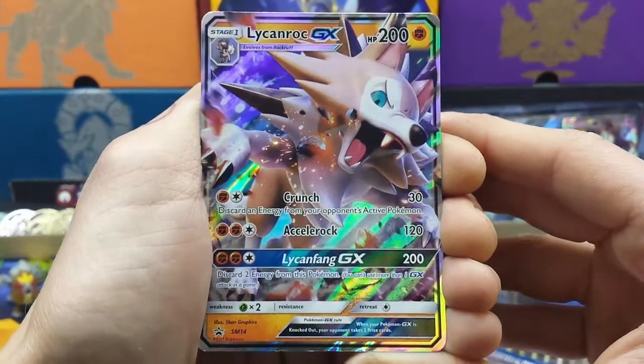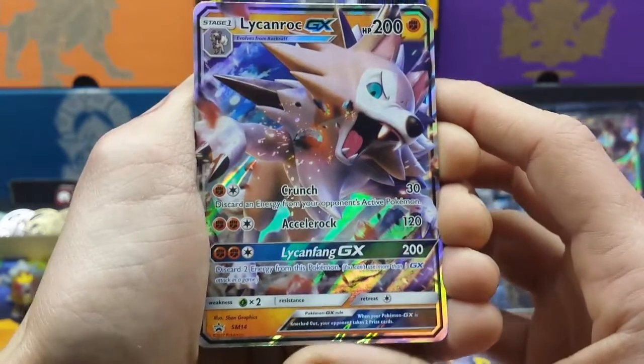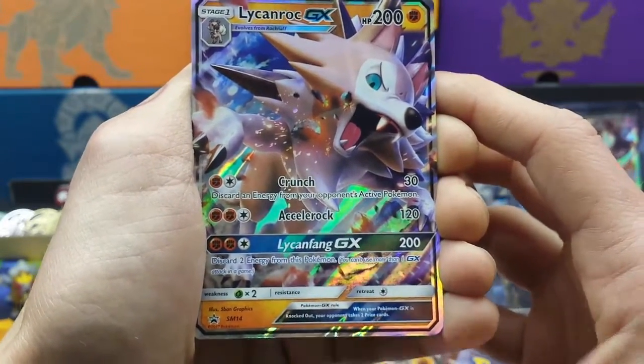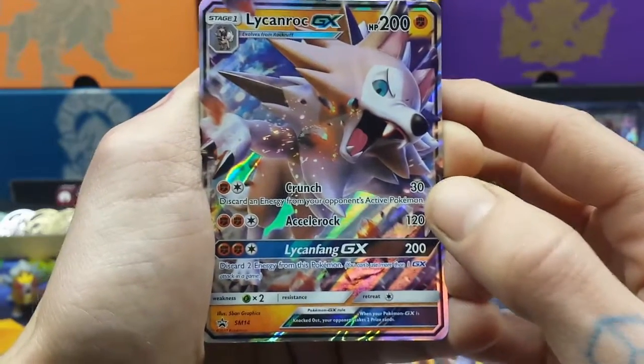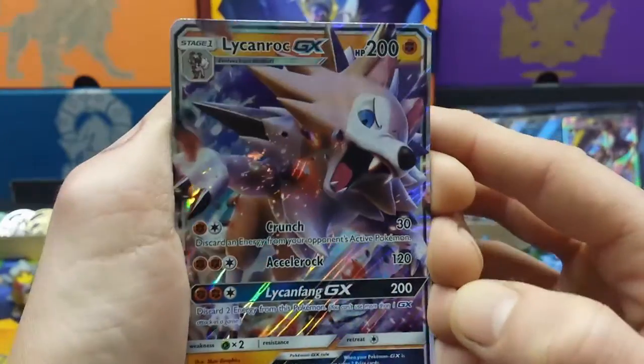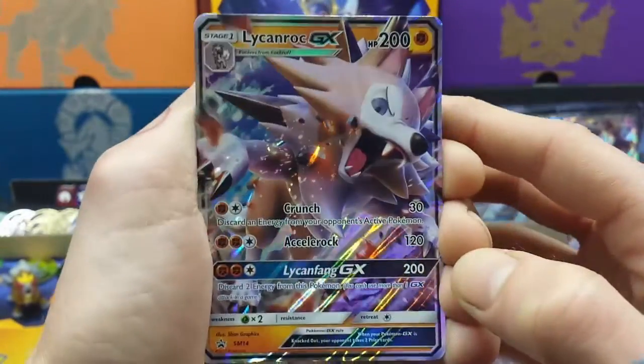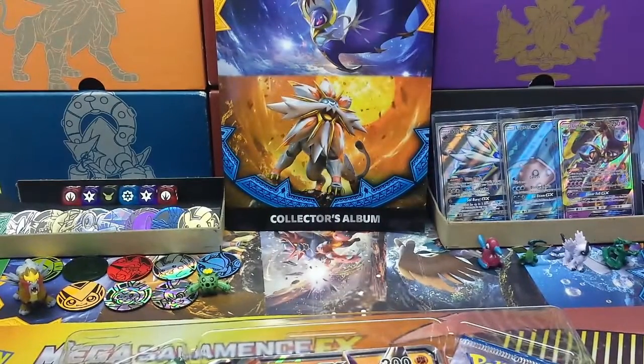Lycanroc GX promotional SM14. He's a fighting type and he's very, very tasty by the looks of things — beautiful shine, just like the other cards. Lovely jubbly. Put it straight into a sleeve.